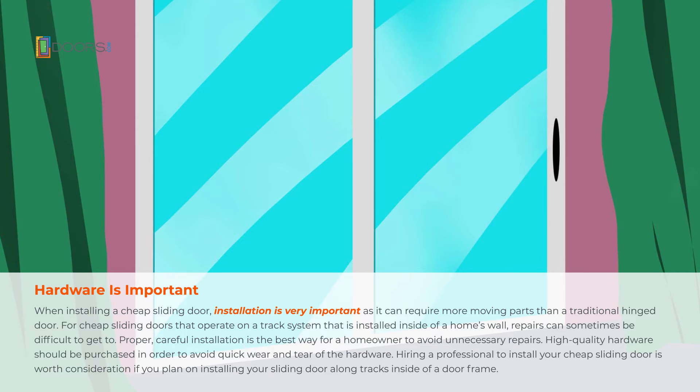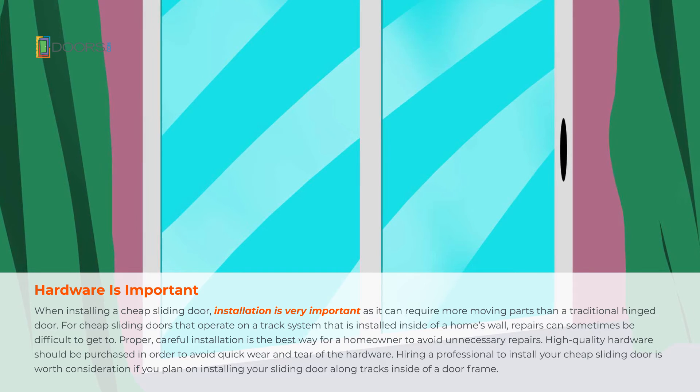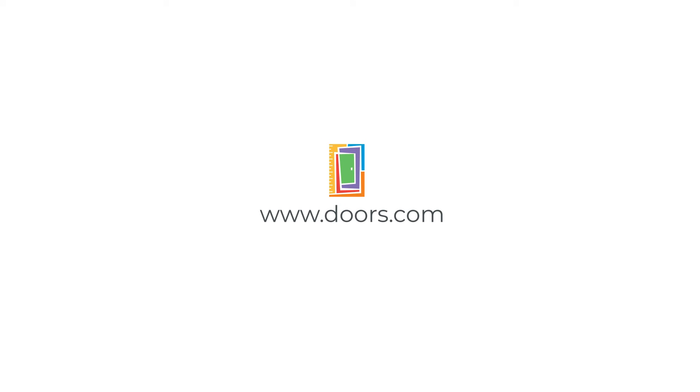Hiring a professional to install your cheap sliding door is worth consideration if you plan on installing your sliding door along tracks inside of a door frame. This video brought to you by Doors.com.